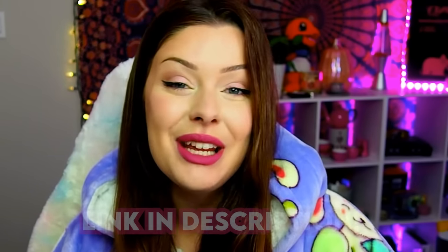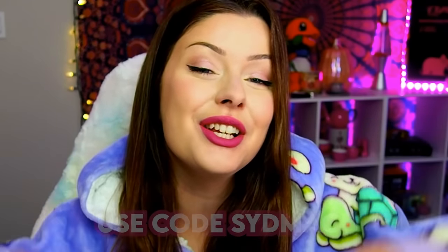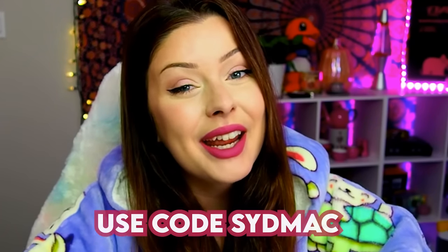If you guys want to get your own Udi, click the link in the description. Use code SidMac at checkout for $35 off your new purchase or 25% off in Norway. Thank you again to Udi for sponsoring this video.